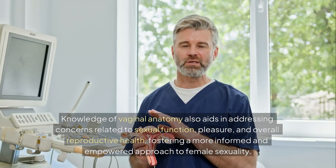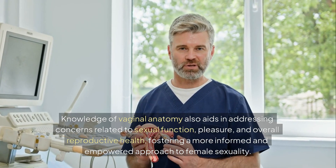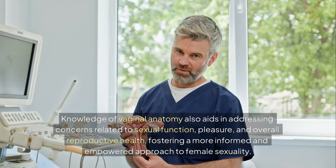Knowledge of vaginal anatomy also aids in addressing concerns related to sexual function, pleasure, and overall reproductive health, fostering a more informed and empowered approach to female sexuality.